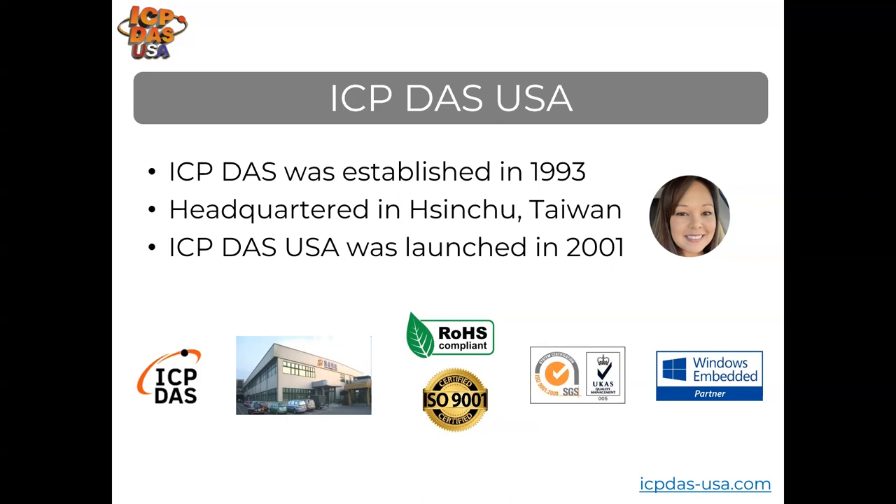ICP-DAS USA provides industrial automation equipment, including data acquisition, data communication, controllers, PLCs, and wireless technology. We manufacture our products in Taiwan and can ship orders within 7 to 10 days, or right away for in-stock items.